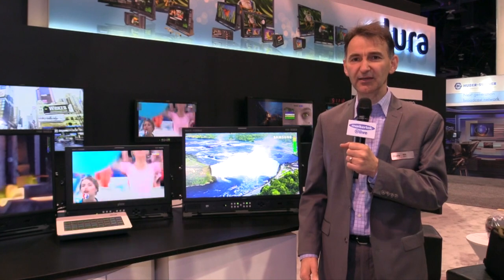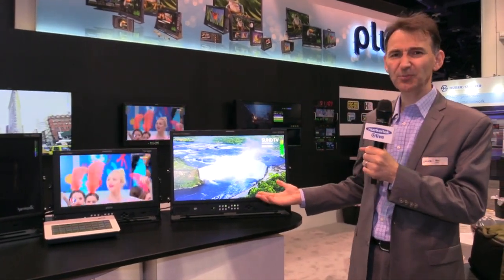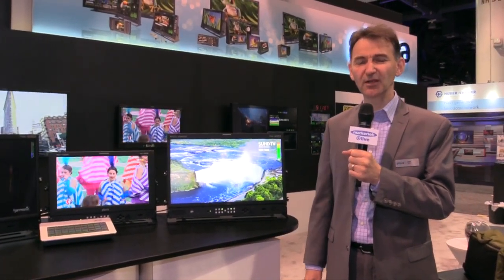Hi, this is Ray Kahlo from Plural Broadcast. We are very glad to be here at NAB 2019 show. We are displaying over here our brand new PBM 324 4K true HDR monitor with 1000 nits.